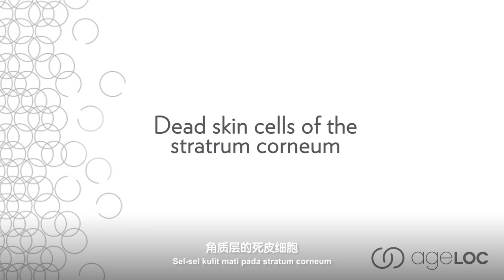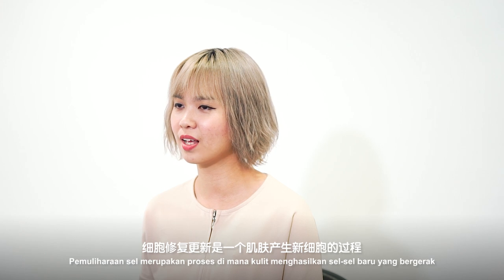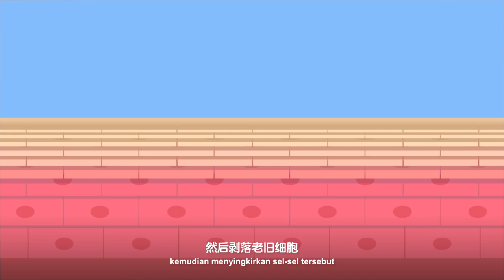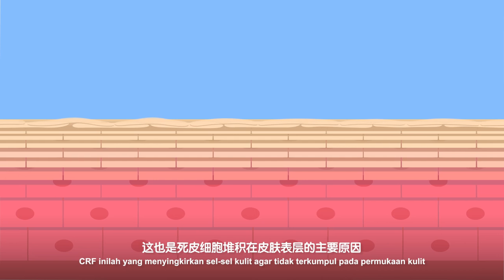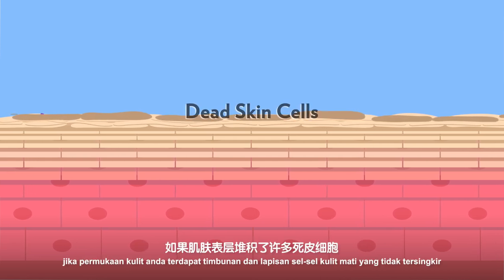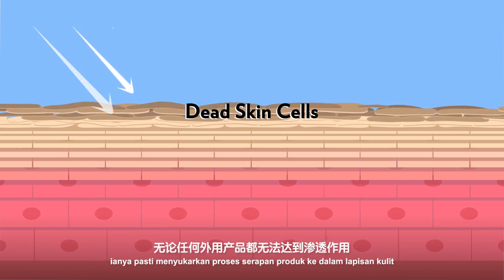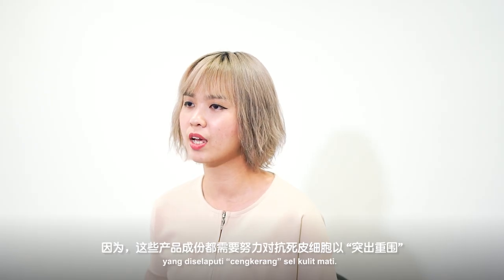Number two: dead skin cells of the stratum corneum. Cell turnover is the process by which our skin produces new skin cells that travel from the lowest layer of the epidermis to the top layer and then shed off the skin. As we age, our cell renewal factor — CRF, or cell turnover rate — slows down. This causes dead skin cells to build up on the skin's surface, making it very difficult for topical products to achieve deep penetration as they have to fight through that shell.